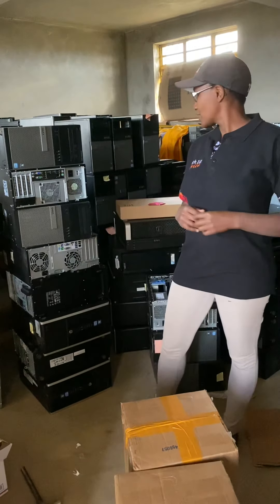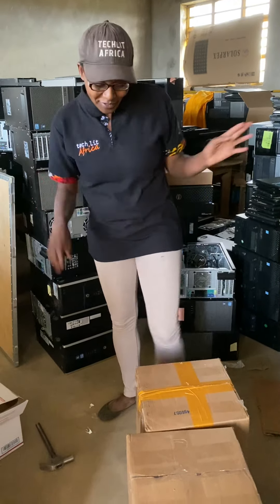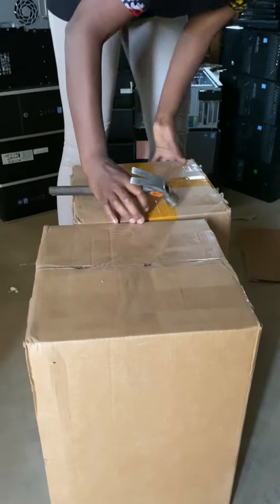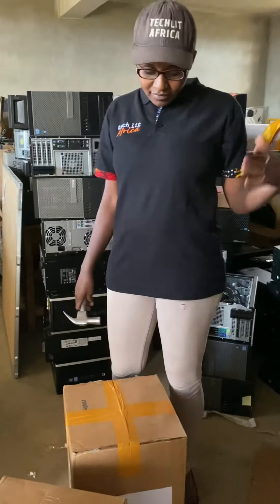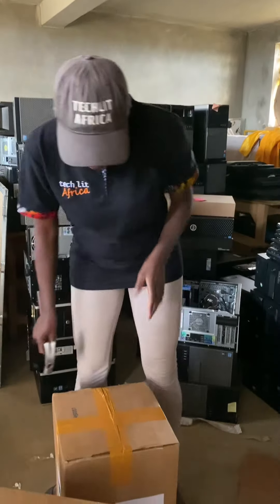I am here in Mogotio, Kenya, in our warehouse, and we just got our recent donation. This was shipped by Servo Store — Servo is a really awesome company founded by a Kenyan. What they do is they airlift donations. This shipment was packed about two weeks ago and was already in Kenya within a week.